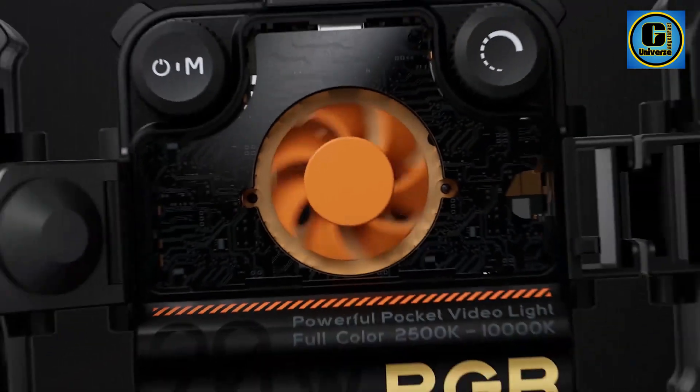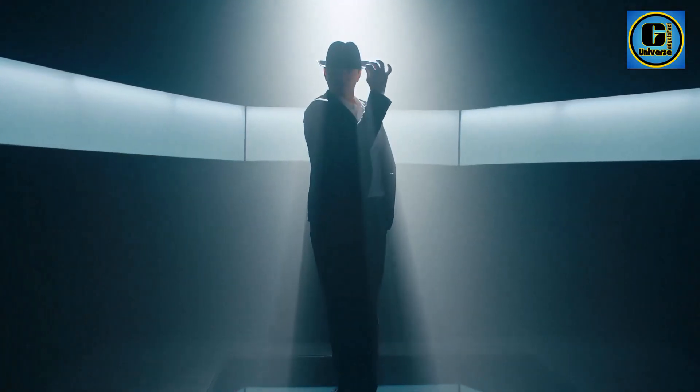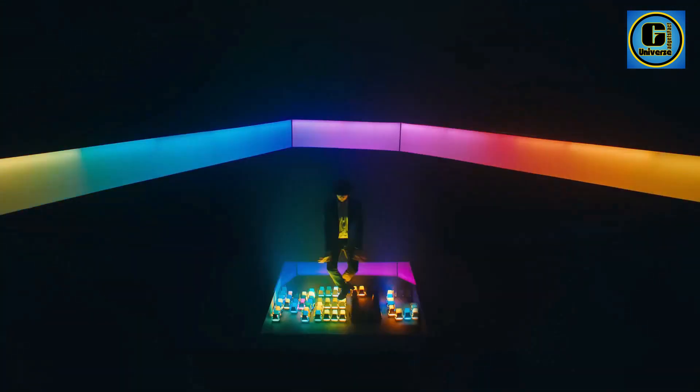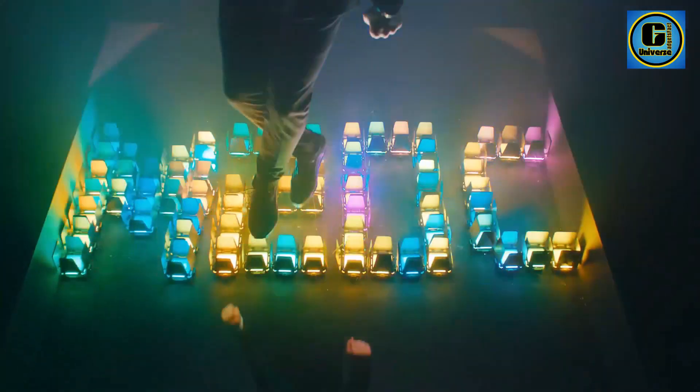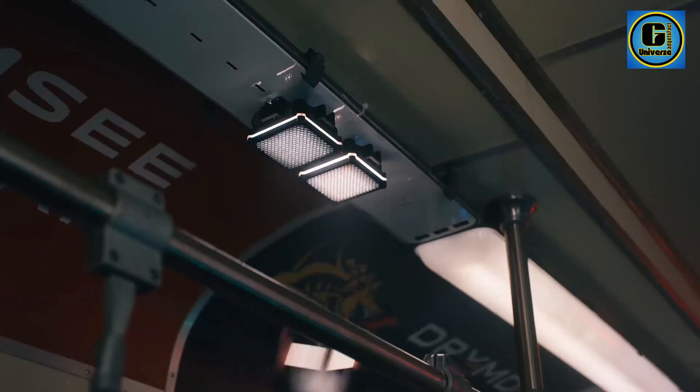Pocket-sized powerhouse. Don't let its size fool you. This tiny titan boasts a peak illuminance of 1950 lux, enough to brighten dimly lit environments. Plus, its Dynavort cooling system ensures cool, quiet operation, so you can focus on capturing your vision.